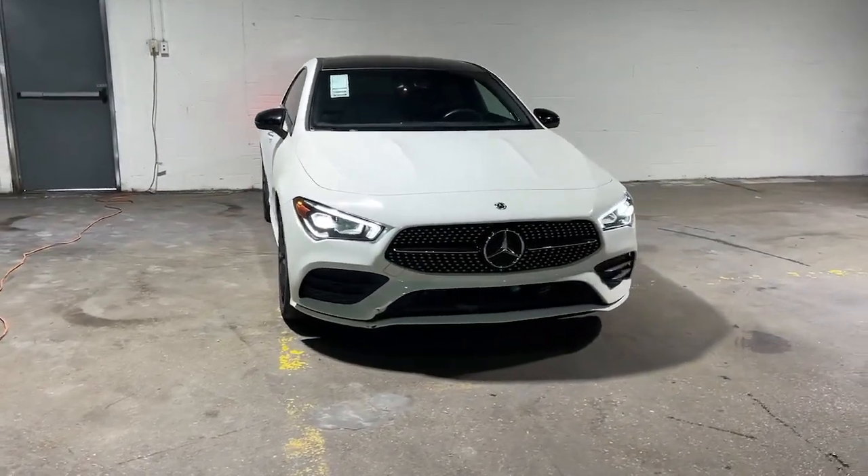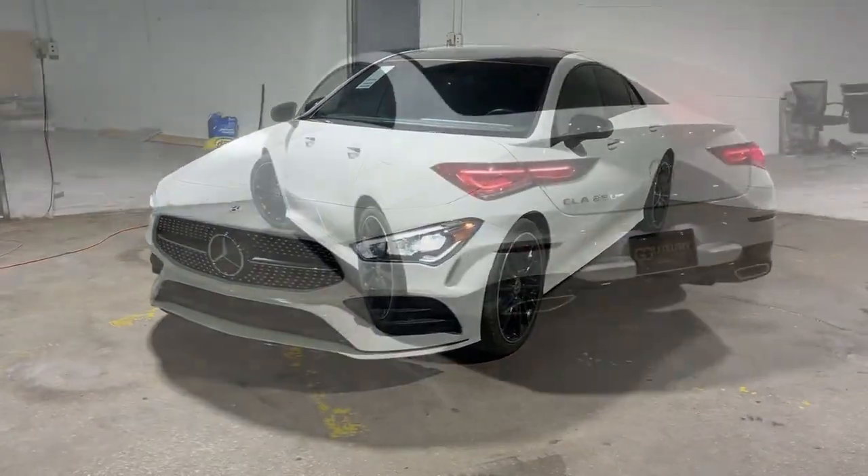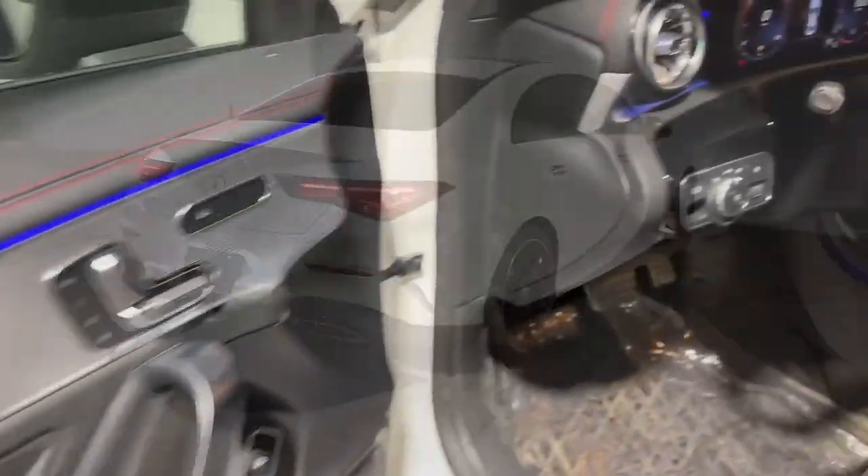Get into a car with value. 2021 Mercedes-Benz CLA Class, with less than 25,000 miles on the odometer — this vehicle stands out from the rest.